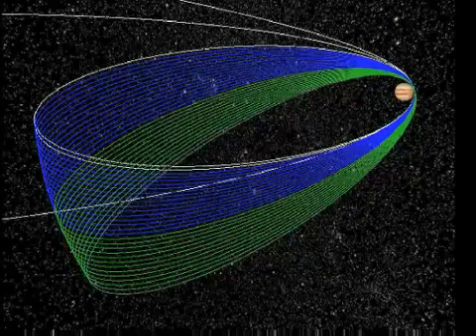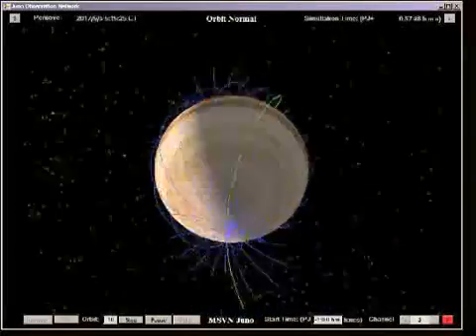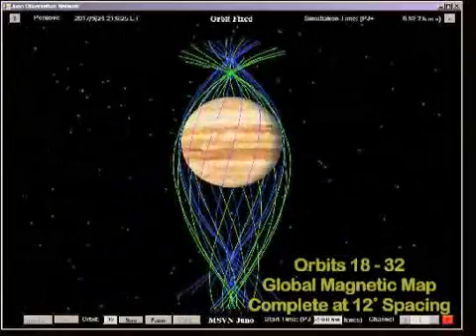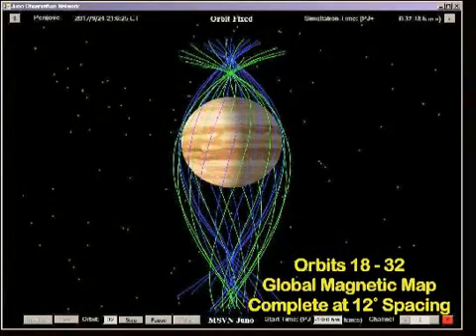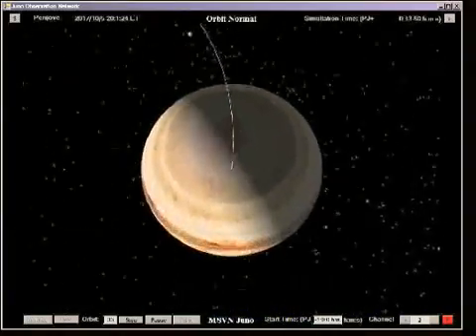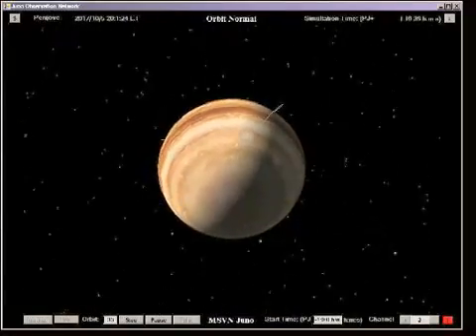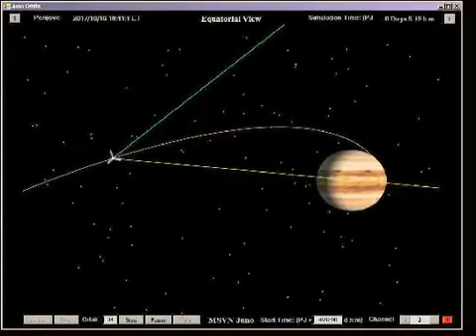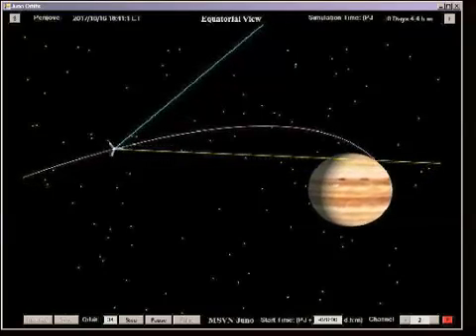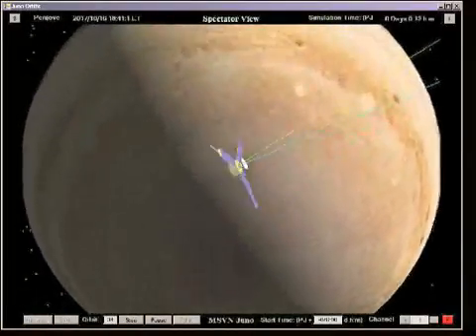With the perijove passages of orbits 18 through 32, the 24-degree spacing is split in half, resulting in a final global map with 12-degree longitudinal spacing. Orbit 33 provides a perijove pass held in reserve, designed to replace any longitude that may have been missed due to anomalous behavior on any single perijove of the previous 30 orbits. A deorbit maneuver is performed near apojove of the 33rd orbit, placing the flight system on a path for impact with Jupiter in compliance with planetary protection requirements.